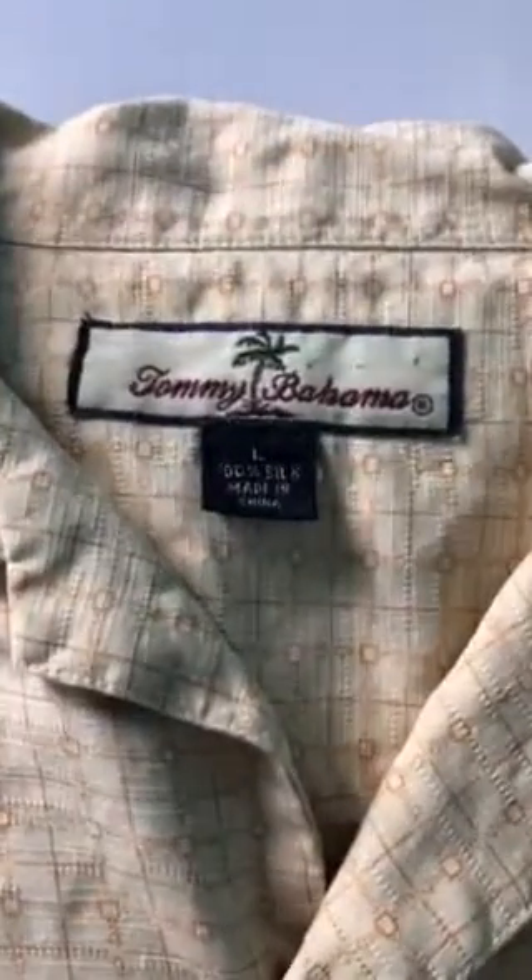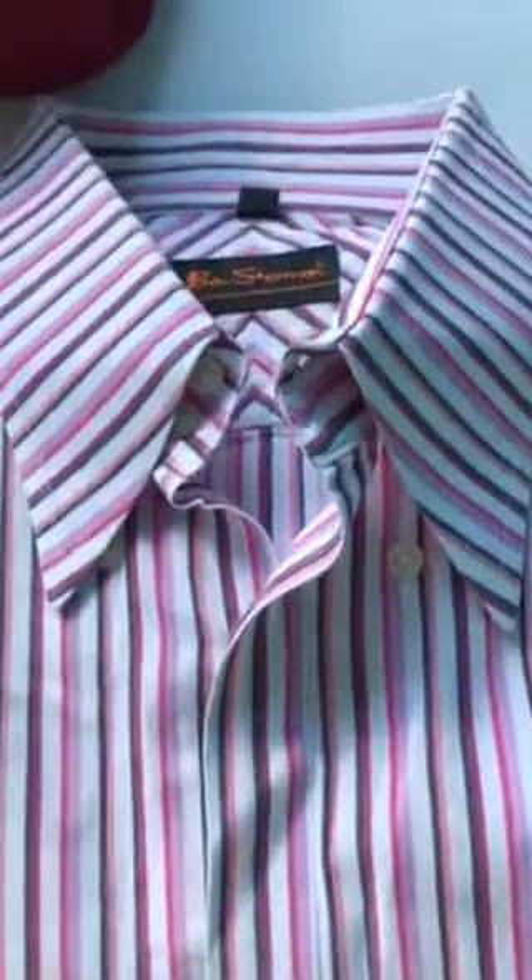This is a 100% silk Tommy Bahama camp shirt, size large. It's kind of a goldish color with a geometric pattern. I think that should do pretty well.